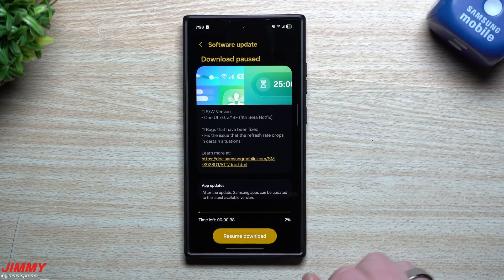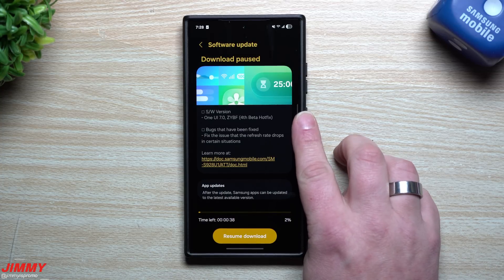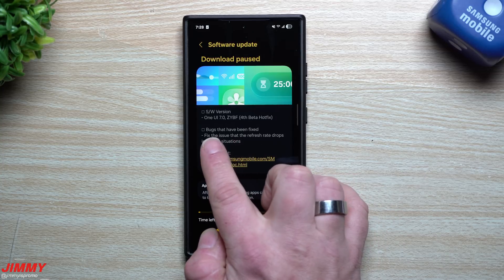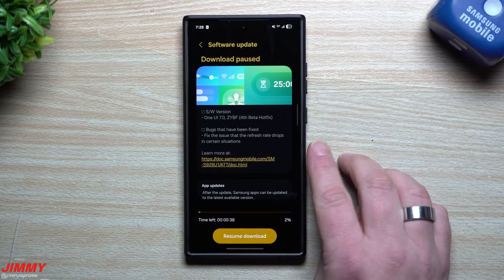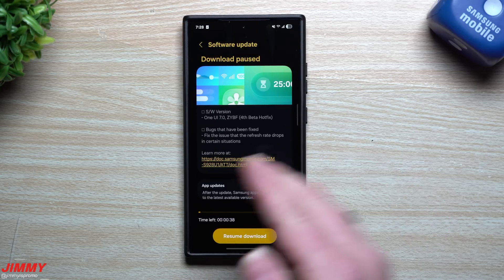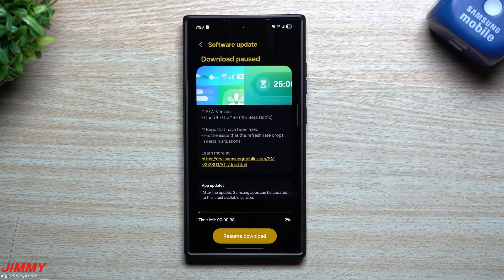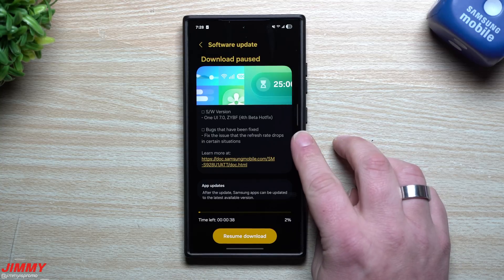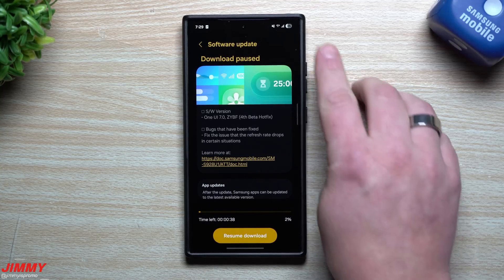Here we are on March 1st, and this update actually pushed out either one or two days ago. This second hotfix is here to fix the issue of refresh rate drops in certain situations — when you're playing games, watching videos, or scrolling, the refresh rate was dropping. This basically fixes it.